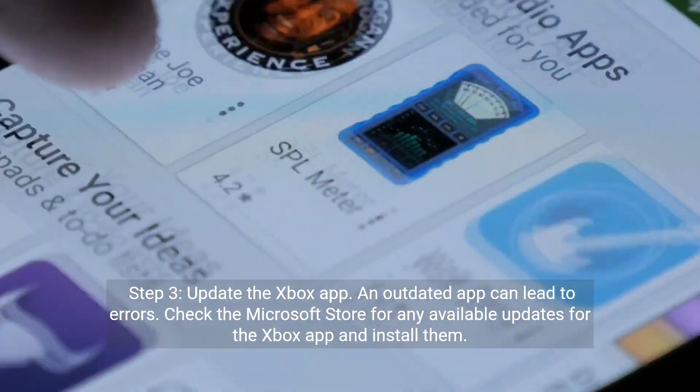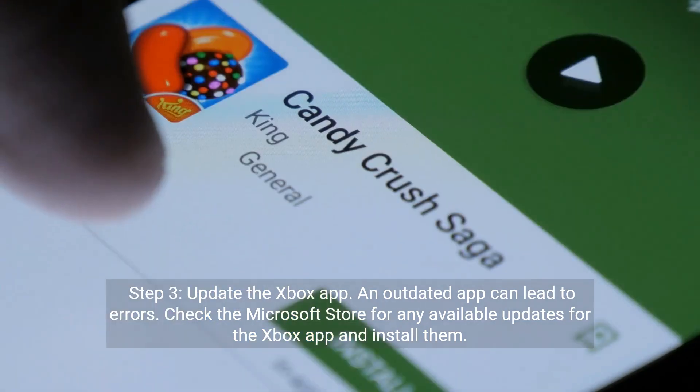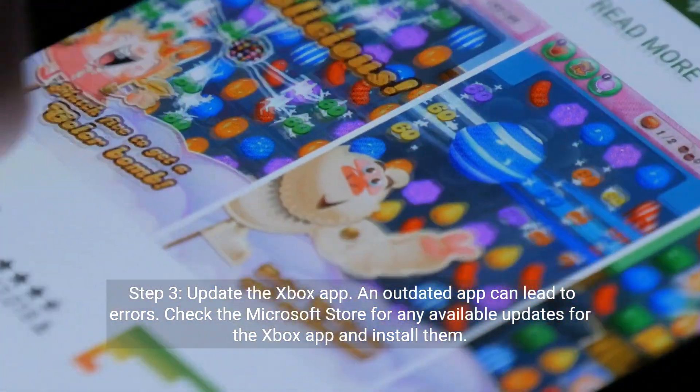Step 3: Update the Xbox app. An outdated app can lead to errors. Check the Microsoft Store for any available updates for the Xbox app and install them.